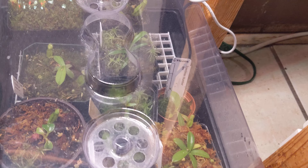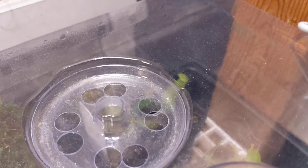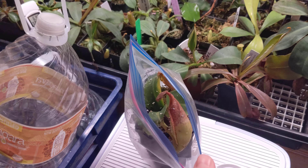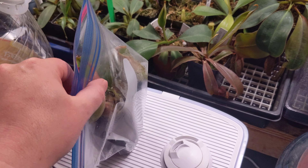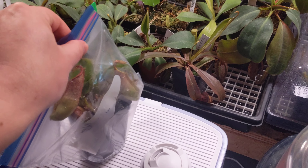Plants are doing fine overall, as you can see. No real big changes or differences. It looks like my Naugus pitcher just opened. Overall, plants are doing fine. Got a new plant — I did get a Raja, and I do have a Vichii on the way, so I will do an unboxing of those and show it off.